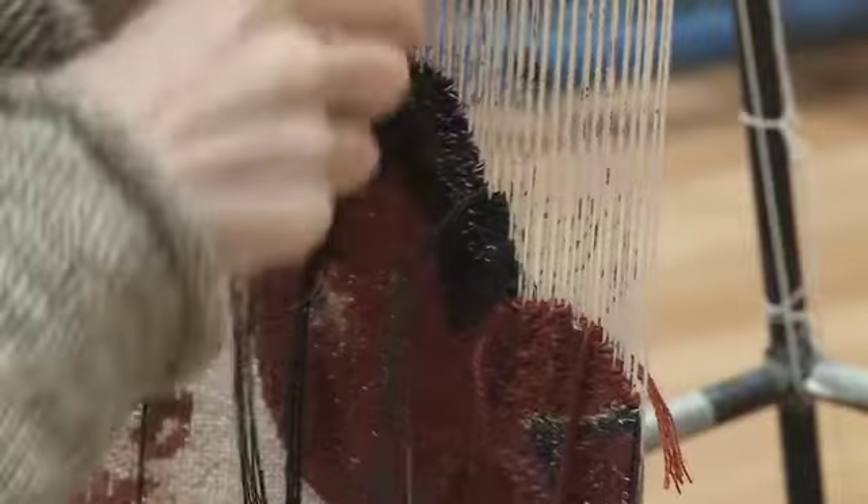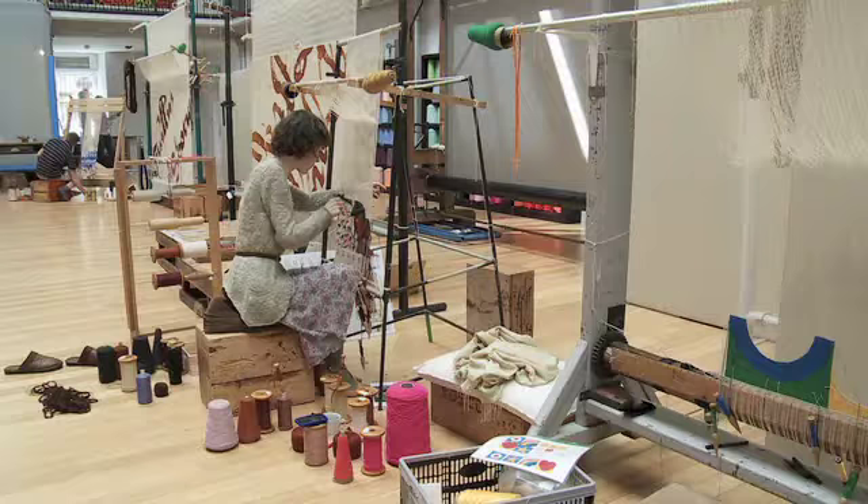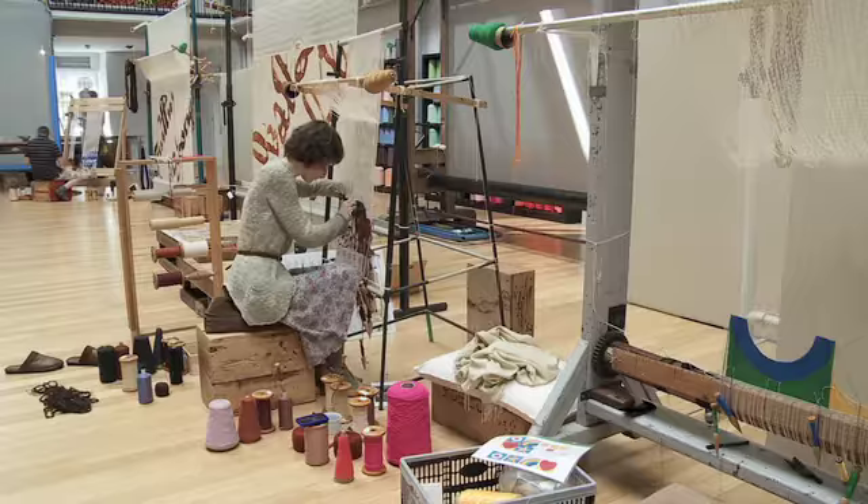And then once you actually begin the weaving, all these guides are already in place, but there's also a certain amount of tweaking and creativity that goes on just in the actual process.